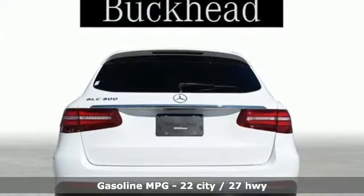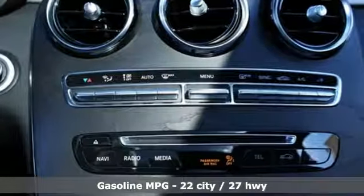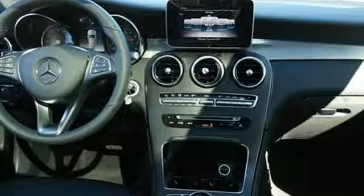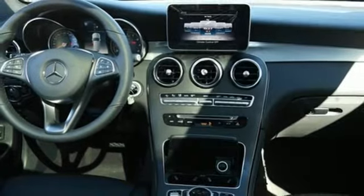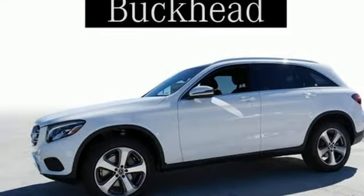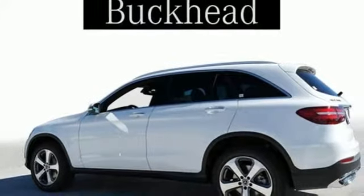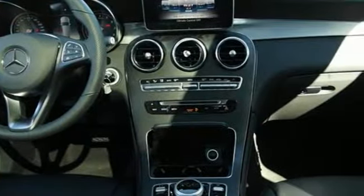Automatic transmission, adaptive suspension, streaming audio, power heated mirrors, dual zone climate control, auto dimming rear view mirror, external memory control, auto dimming mirrors, front heated bucket seats, auto tilt away steering column, and intercooled turbo inline four-cylinder engine.